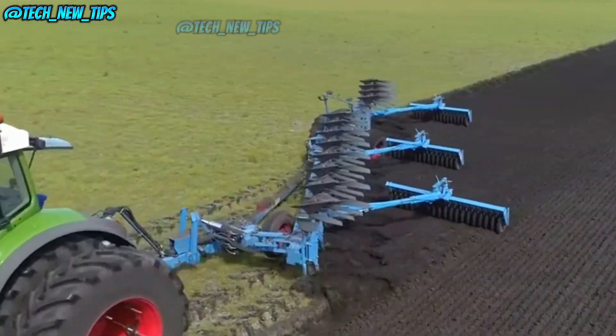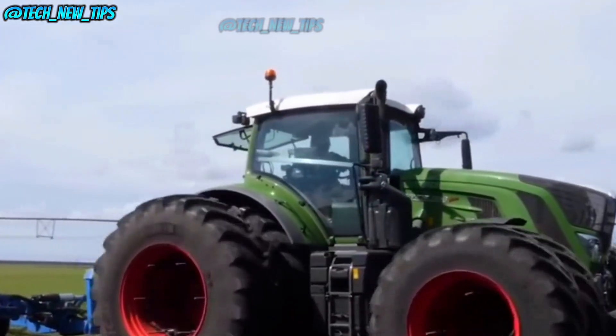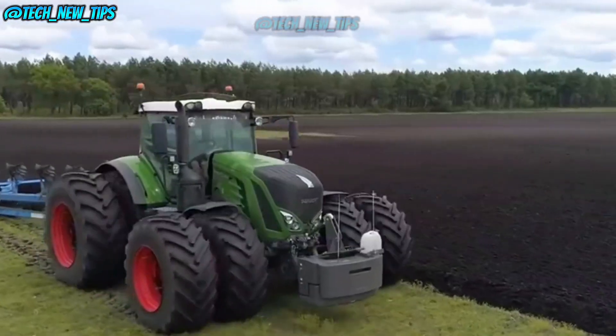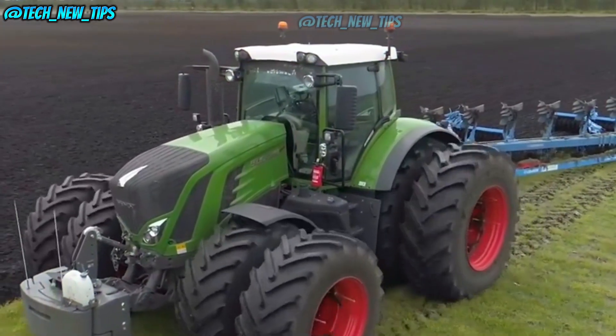And with that tire pressure adjustment system, the driver can control tire pressure on the go, all from a digital screen inside the cab. Need a little more grip? Just dial it in. This tech isn't just for show — Hummers in the military even use similar systems for tackling rough terrain.